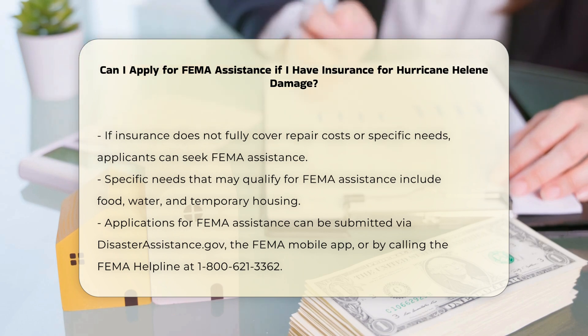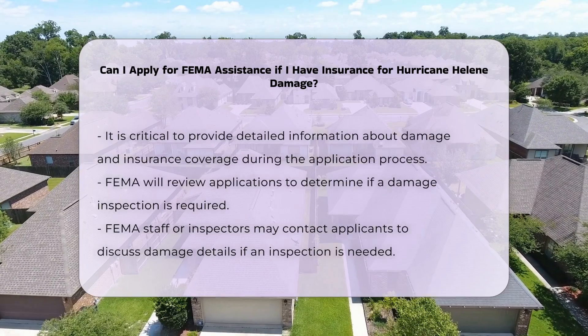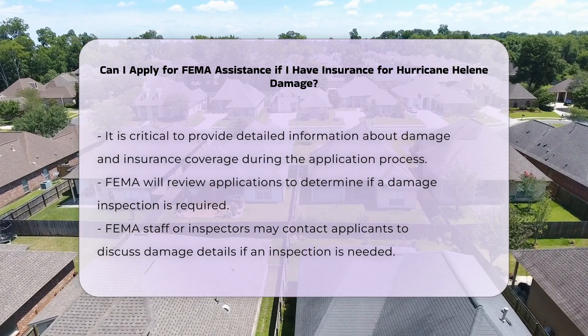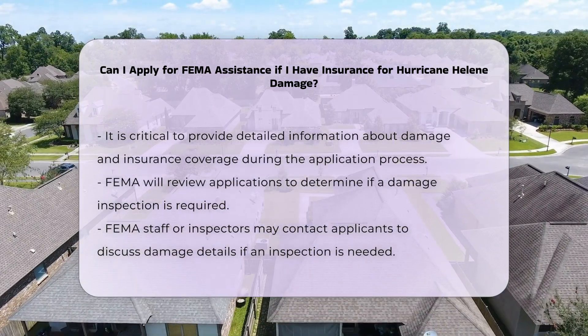To apply for FEMA assistance, you can visit the DisasterAssistance.gov website, use the FEMA mobile app, or call the FEMA helpline at 1-800-621-3362. It is essential to provide detailed information about your damage and any insurance coverage you have when you apply.